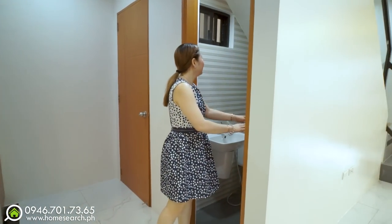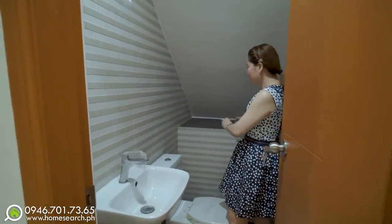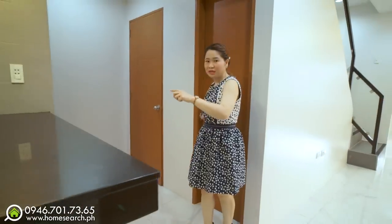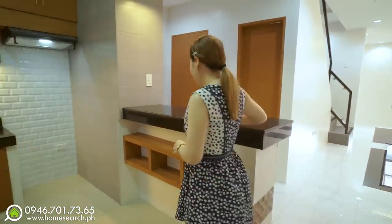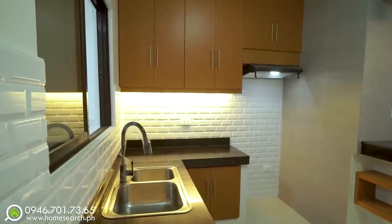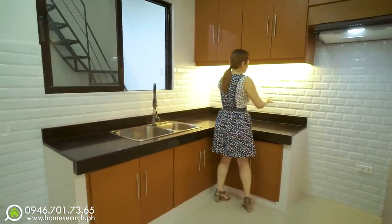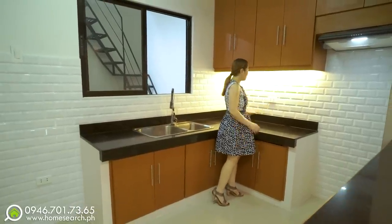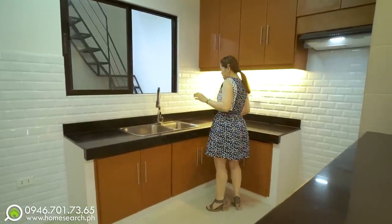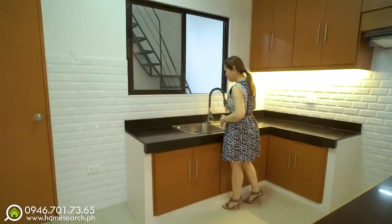On this side is the powder room — with a nice platform under the stairs you can use for display. Beautiful tiles here. Moving to the main part of the kitchen, there are shelves, a range hood, and subway tiles. The lighting here creates a great mood. There are outlets for appliances like a rice cooker, upper cupboards, and a double sink with a movable faucet. There's also a window for natural light. This is your kitchen!